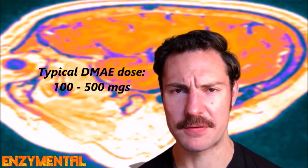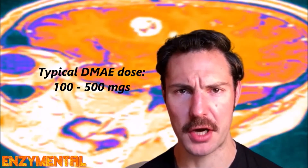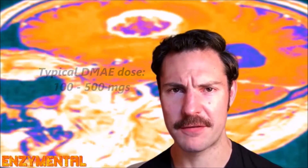By itself, as an internal supplement, DMAE is typically available anywhere from 100 to 500 milligrams in a single dose, but you could take up to 1500 milligrams daily if you need to.